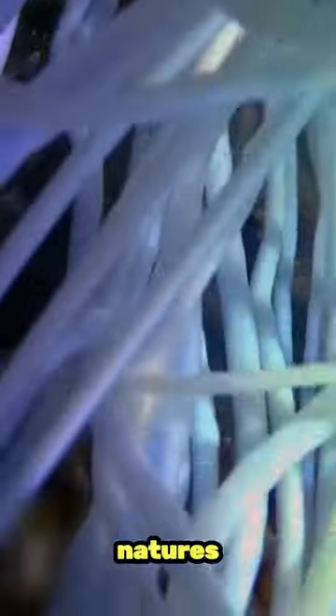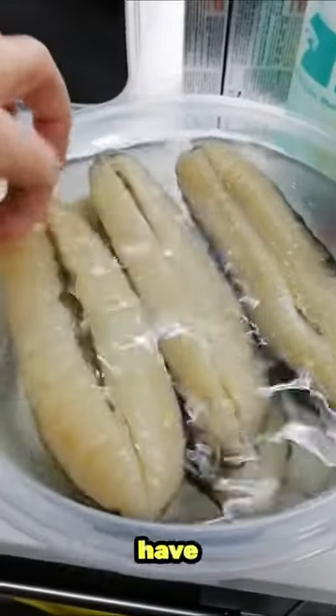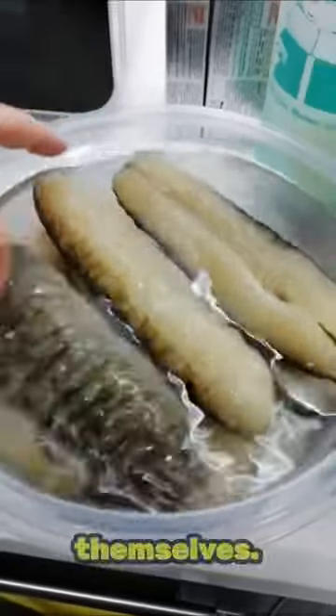It's a stunning example of nature's ingenuity, showcasing how even the most unassuming creatures have developed remarkable methods to protect themselves. This survival tactic underlines the incredible adaptability of marine life and the sea cucumber's special place within it.